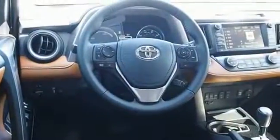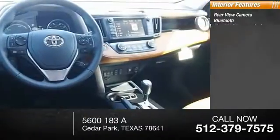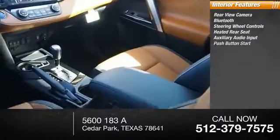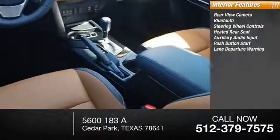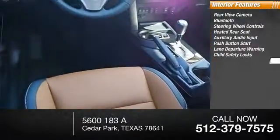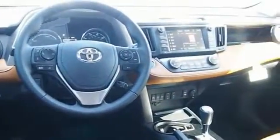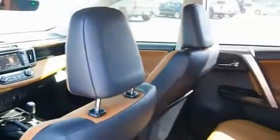Inside you'll find a rear view camera, Bluetooth, steering wheel controls, heated rear seat, auxiliary audio input, push-button start, lane departure warning, child safety locks, trip computer, and power outlets. A vehicle like this doesn't come along every day — come in and get it before someone else does.